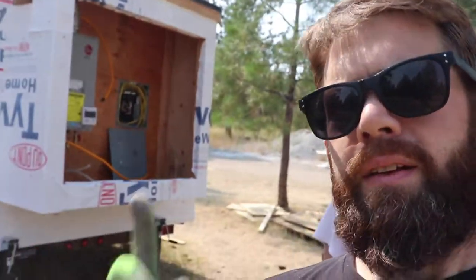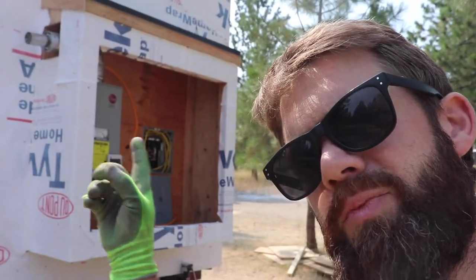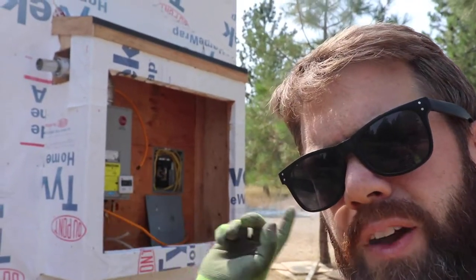On the back of the unit, Shane and I pretty much finished the utility box. It's about a 20-inch bump out, five feet wide, same roof pitch as the rest of the house.